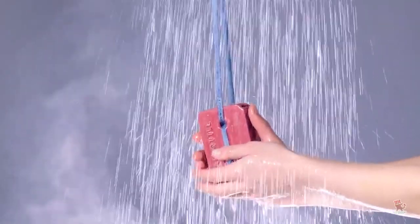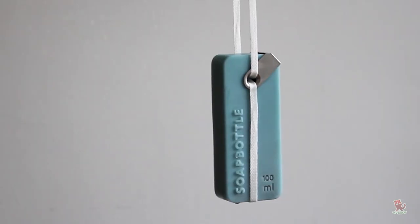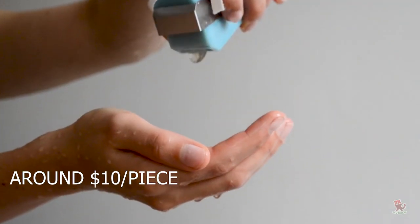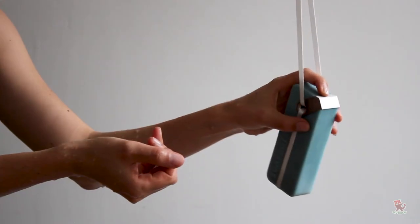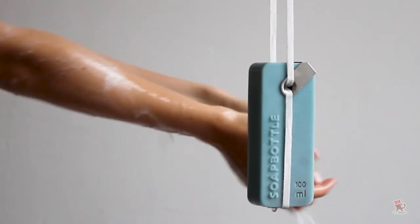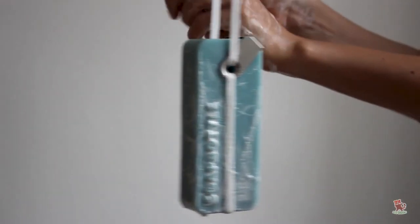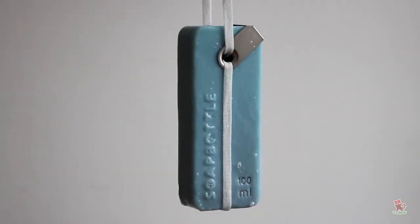The one obvious downside is cost — compared to a regular bottle of soap, Soap Bottle is a bit pricey. Another small issue is that with each soap bottle only holding 100 milliliters of soap, you're bound to run out of liquid soap way faster than it takes to use up the solid soap that makes up its packaging, which seems a bit unbalanced.